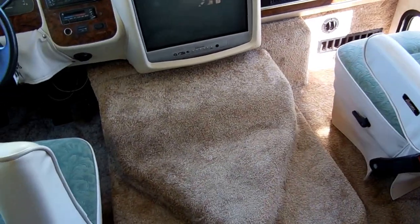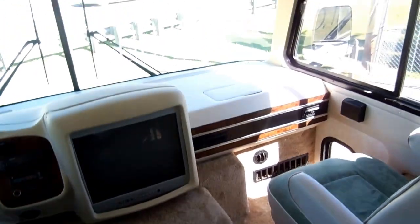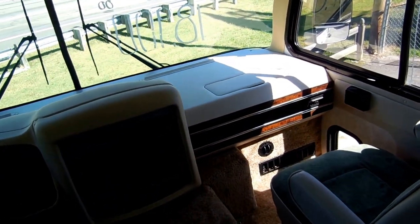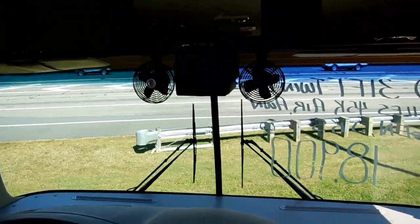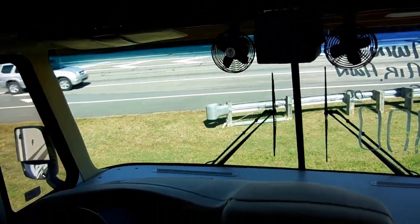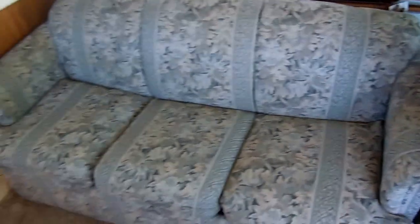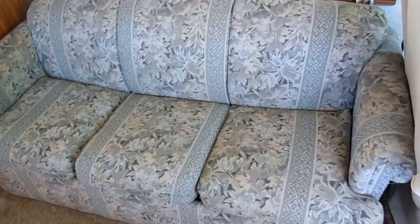Look at the carpet — it looks brand new. There are no smells in here, no smoke, no pet odors. And of course we guarantee everything to work perfectly. Got a nice dash with dash fans and a big windshield — glass looks great. Got the rear view camera system monitor right there. Right behind the cab is a pull-out sleeper sofa that makes a queen bed, instead of the little flip-down sofa.